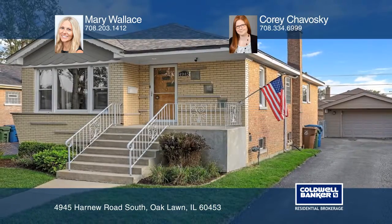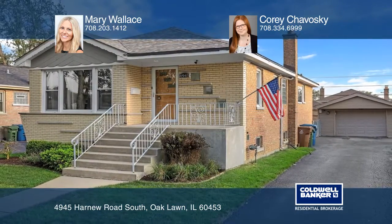Enjoy a finished basement with a full bath and family room, along with a bonus room. Want to turn this house into a home? Contact Mary Wallace and Corey Chavosky today.